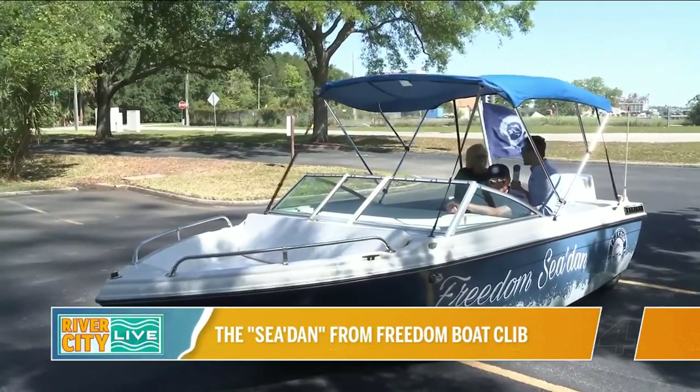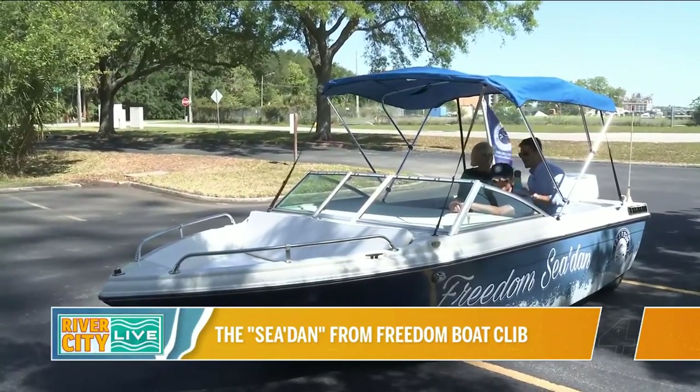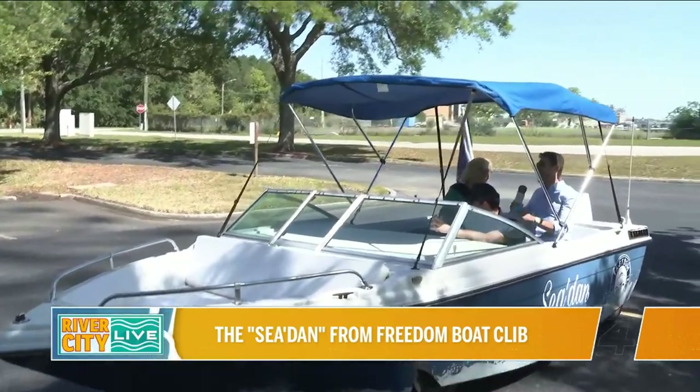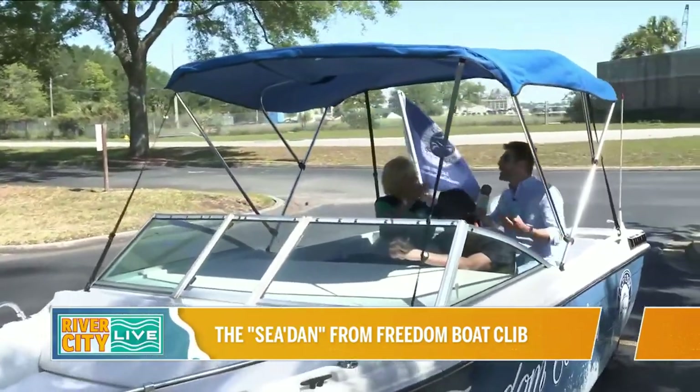I'm with Lisa Almeida with Freedom Boat Club. It's good to see you again. And then we have Captain Luke up here. So let's just get the background story on this — how did this become a thing?